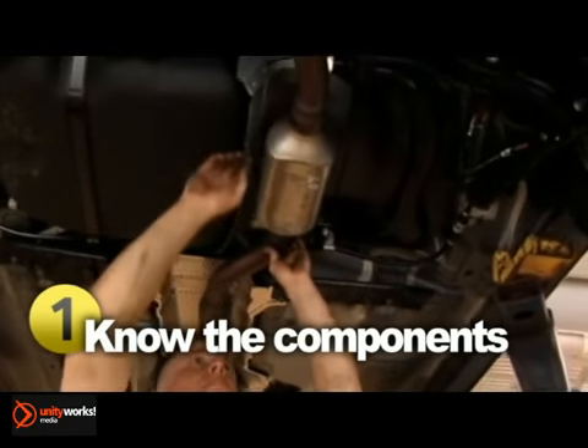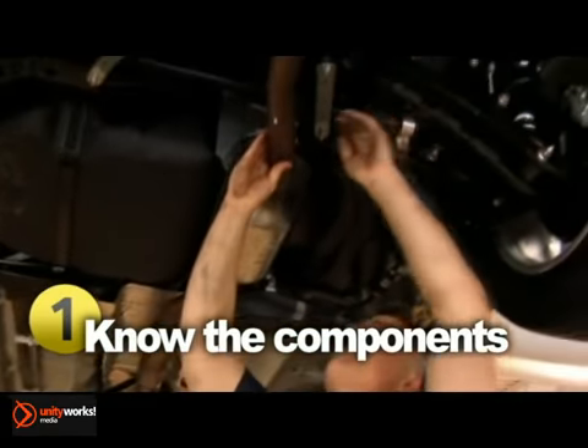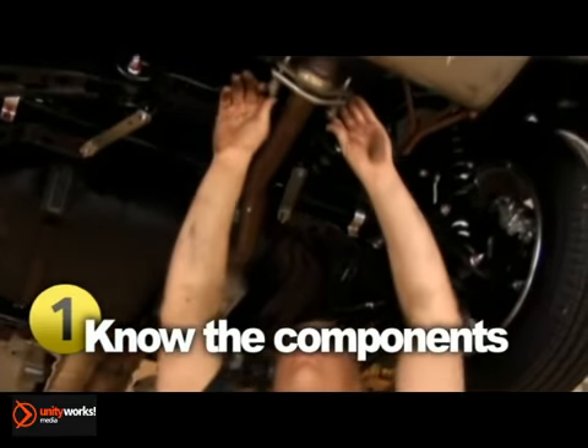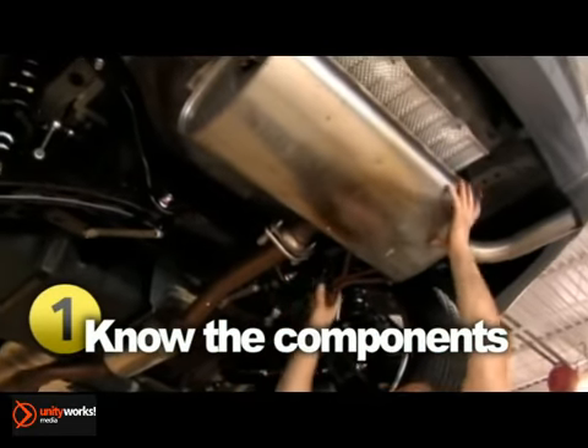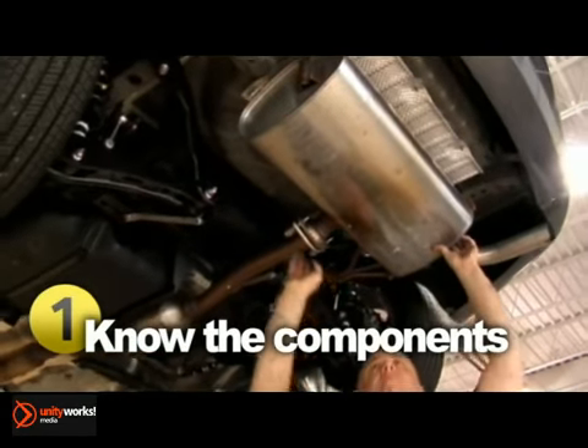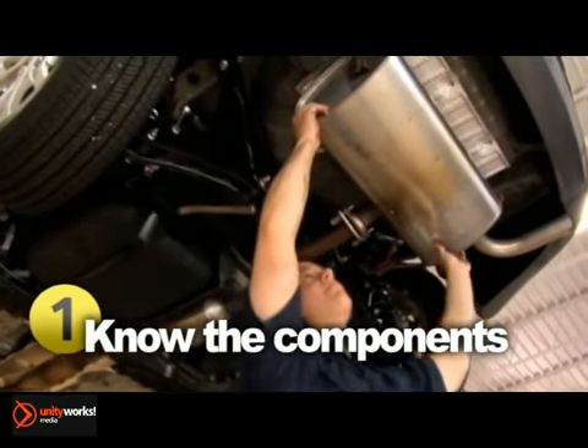A typical exhaust system includes five components: the exhaust manifold, downpipe, catalytic converter, center section, and rear silencer assembly, all working together to keep you safe and sound and quiet on the road.